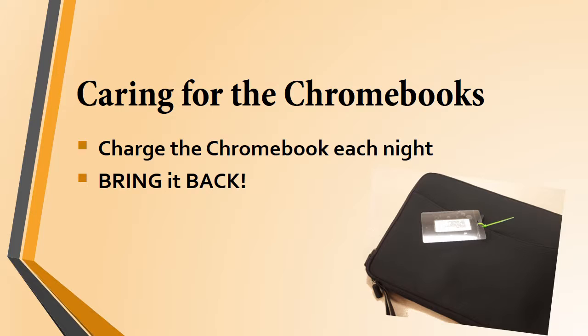So, what are your responsibilities here? First of all, you need to charge the Chromebook every night. As long as you do that, the battery will last all day long. Secondly, if you're taking the Chromebook home, it needs to come back every day. That might be a bit of a challenge at first, so get yourself into a routine.